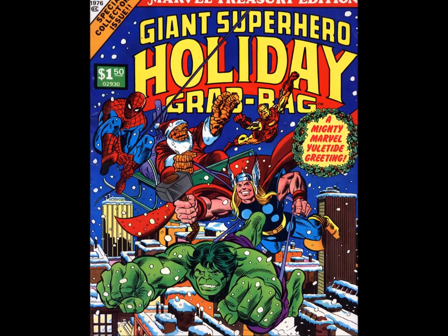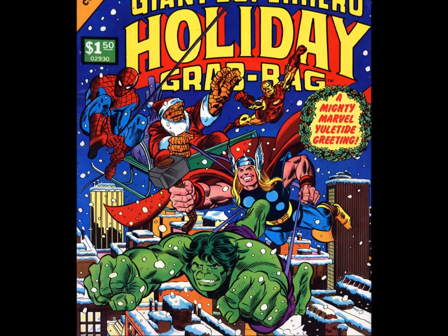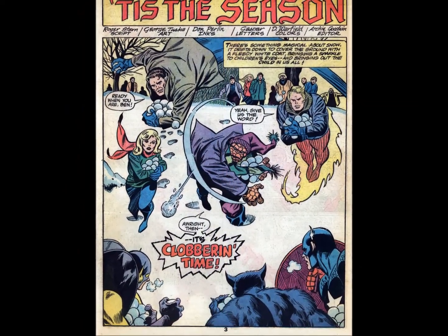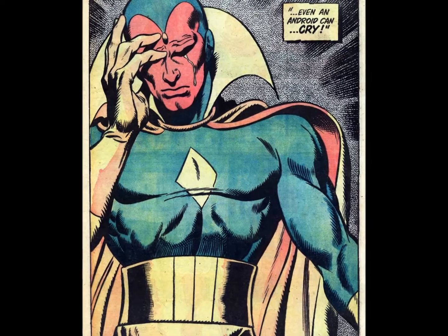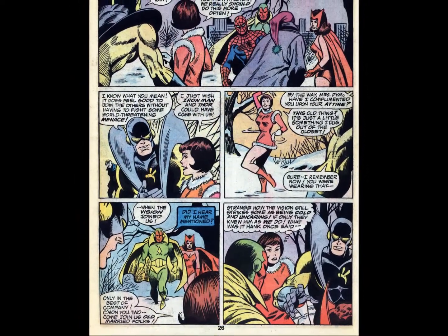1976 wrapped with the return of a Treasury concept — Volume 2 of the Giant Superhero Holiday Grab Bag. This time readers were grabbed in the bag by reprints of Marvel Team-Up 6, Avengers 58, Tales to Astonish 93, and Daredevil 86, bracketed by a new framing sequence by Roger Stern, George Tuska, and Don Perlin.